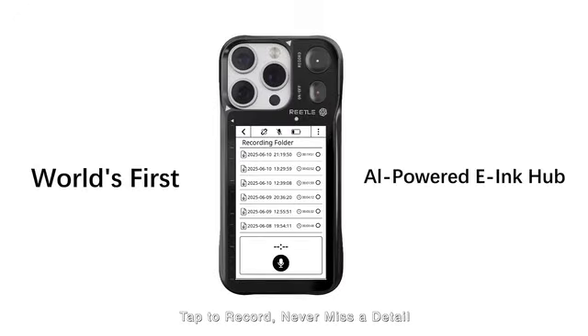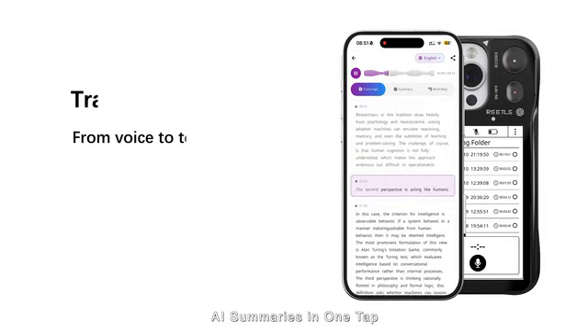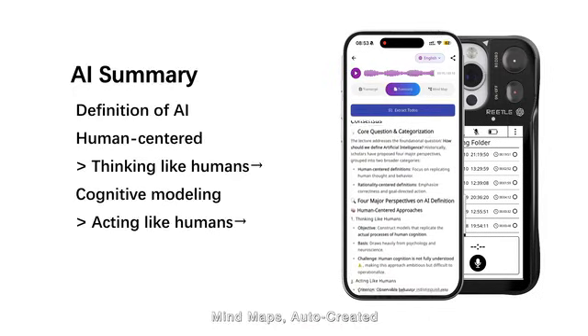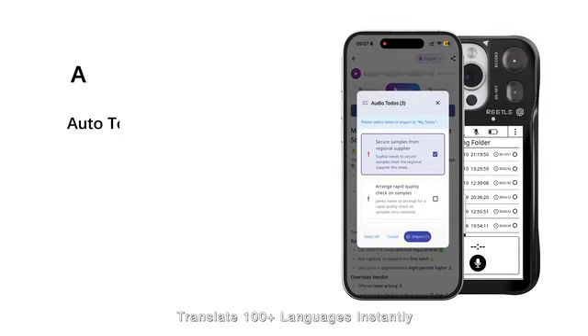Tap to record. Never miss a detail. AI summarizes in one tap. Mind maps auto-created. Translate 100 plus languages instantly.